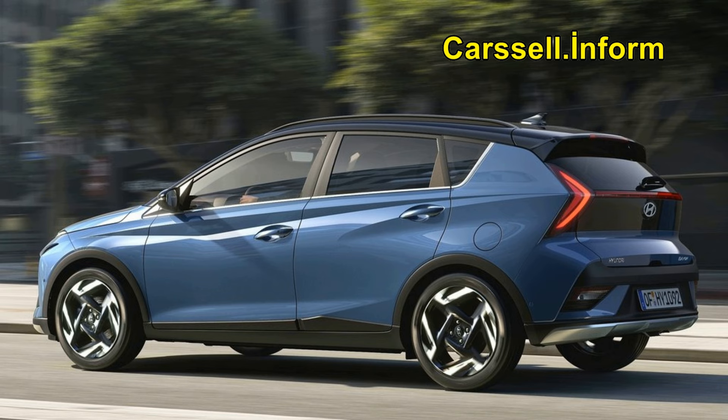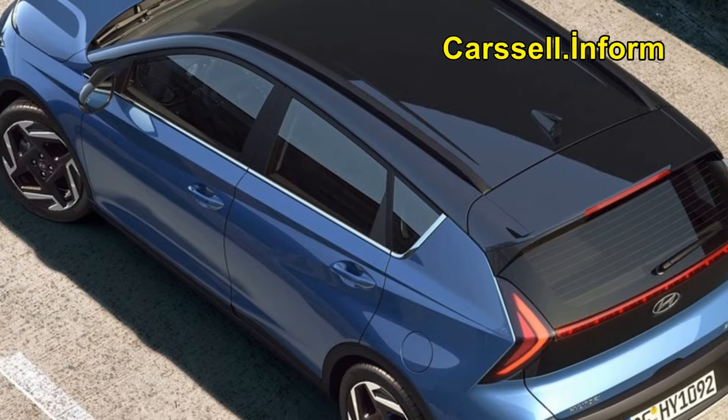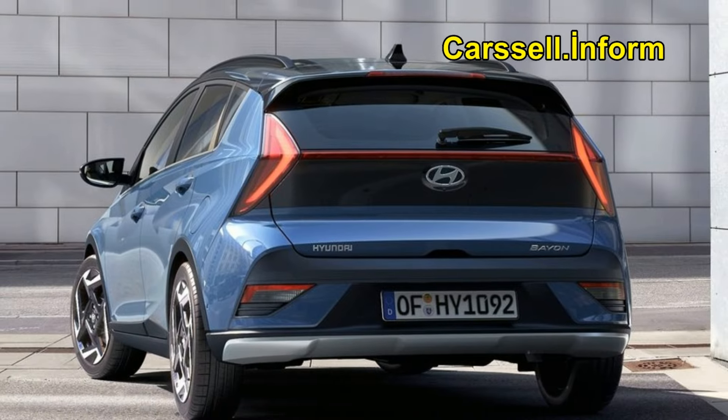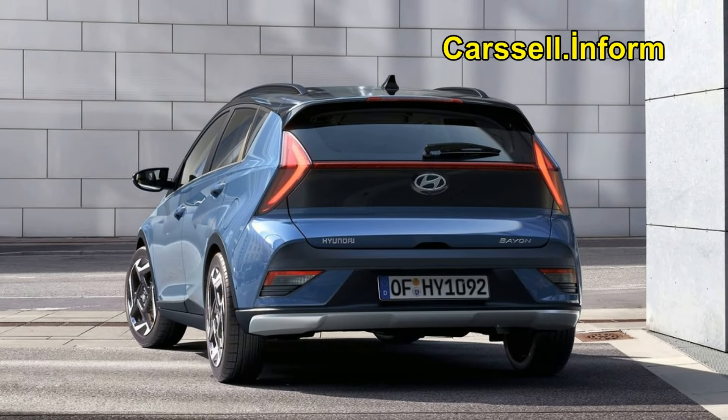The Hyundai Bayon's stylishly cool design sets it apart, employing unexpected proportions and eye-catching features. The front grille's new design contributes to a solid stance, while a dynamic shoulder on the side creates a wedge-shaped appearance. The rear features arrow-shaped lights, emphasizing width and presenting a modern, robust look, with angular lines, triangular shapes, and horizontal lines in both the vehicle body and light architecture. Offered in nine exterior colors, including four new options, the Bayon also provides an optional two-tone roof in phantom black with several exterior colors.